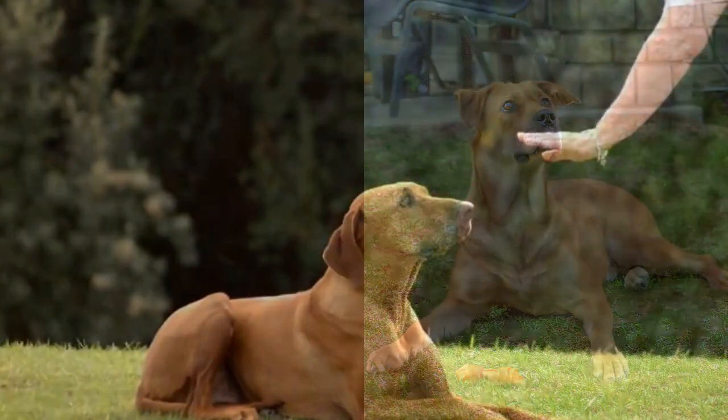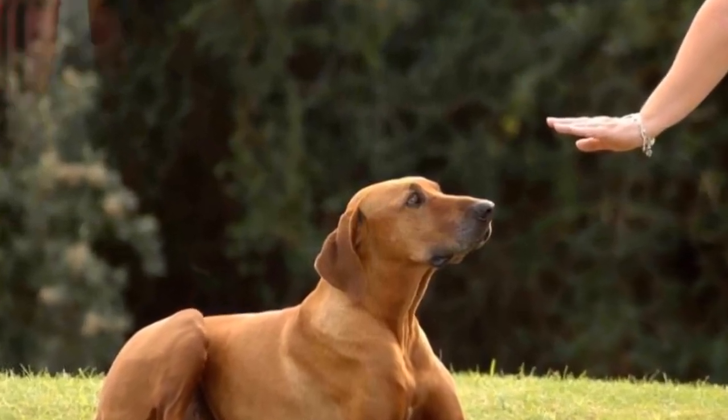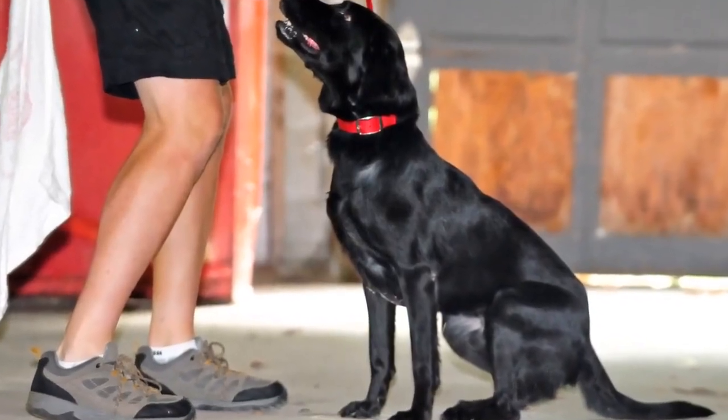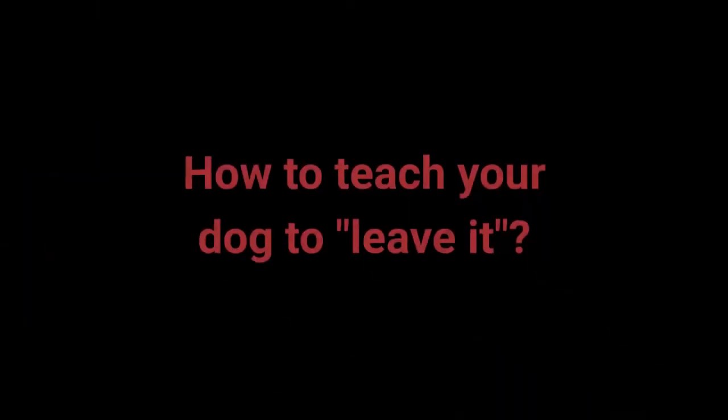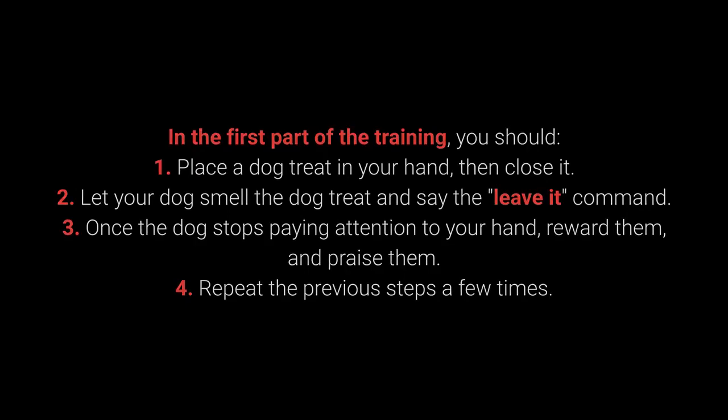Number 8: Leave it. The leave it command is a bit more challenging — there are 3 parts to it. Still, with the right approach, you shouldn't have any problems teaching your dog the leave it command. In the first part of the training: place the dog treat in your hand, then close it. Let your dog smell the dog treat and say the leave it command. Once the dog stops paying attention to your hand, reward them and praise them. Repeat the previous steps a few times.